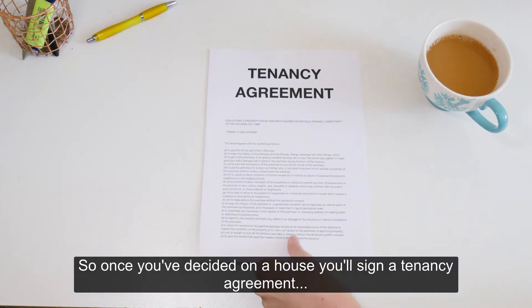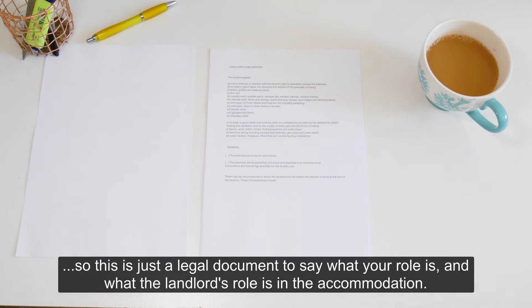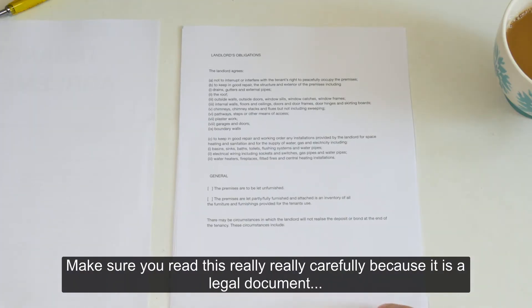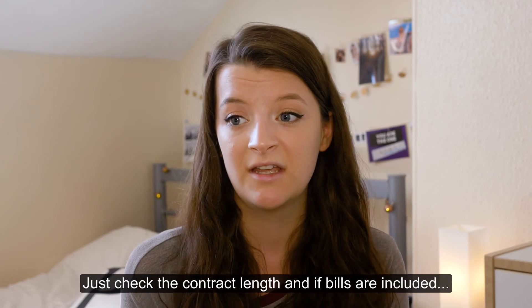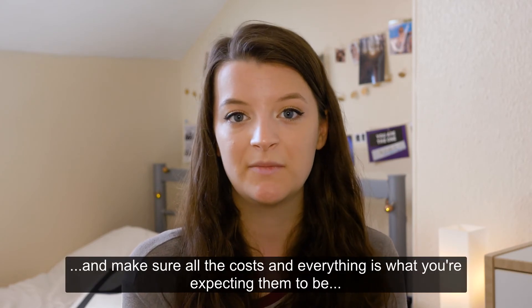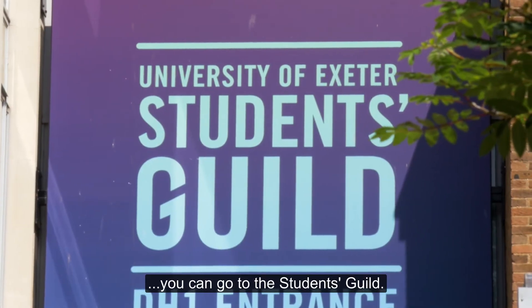Once you've decided on a house, you'll sign a tenancy agreement. This is a legal document that sets out your role and the landlord's role in the accommodation. Make sure you read it really carefully because once you've signed it, it's difficult to go back. Check the contract length, whether bills are included, and make sure all the costs are what you're expecting. If you need any help with the contract or anything accommodation-related, you can go to the Students Guild.